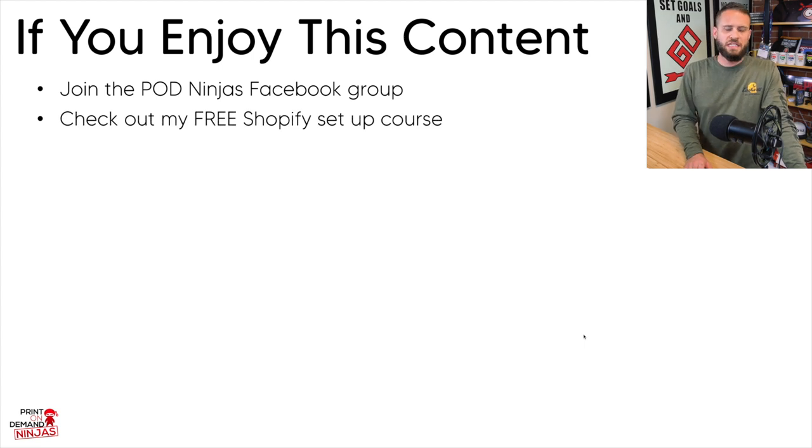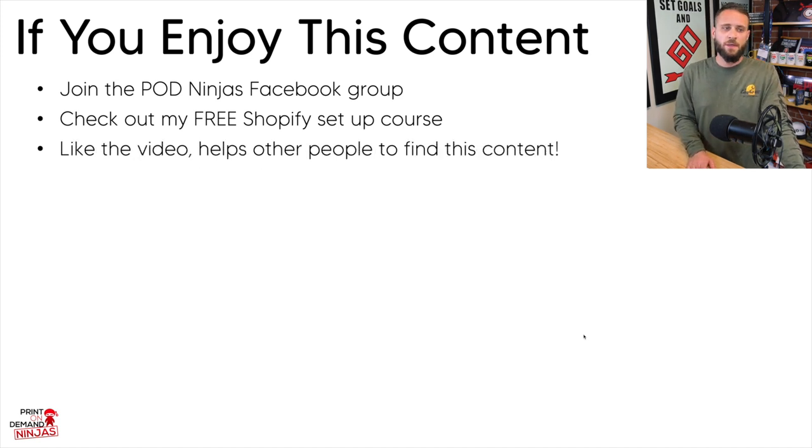If you are just jumping into Shopify, there is my free Shopify setup course down in the description. You can sign up — it's completely free, with over 20 videos showing you step-by-step how to open your store. Also, if you enjoy this video, make sure to drop a like — that helps YouTube show it to other people and I would really appreciate it.